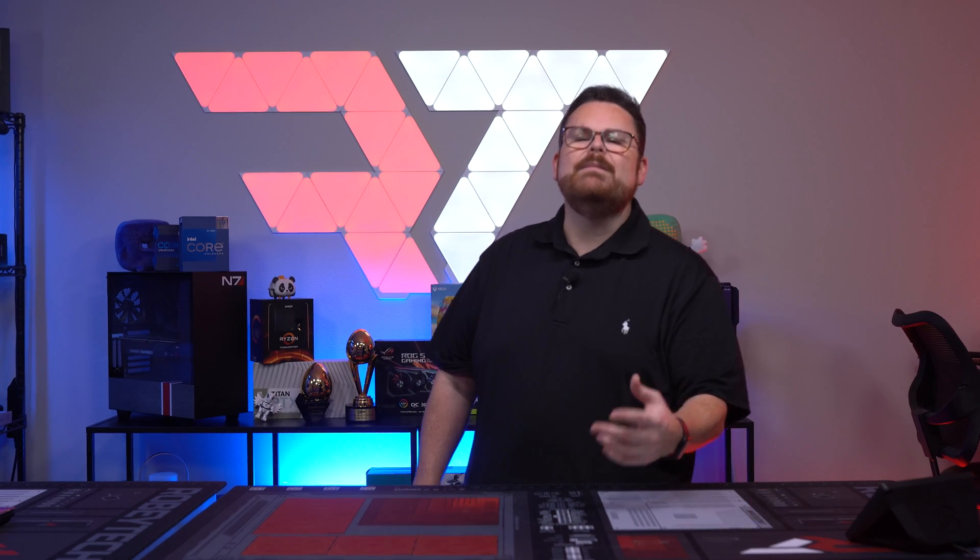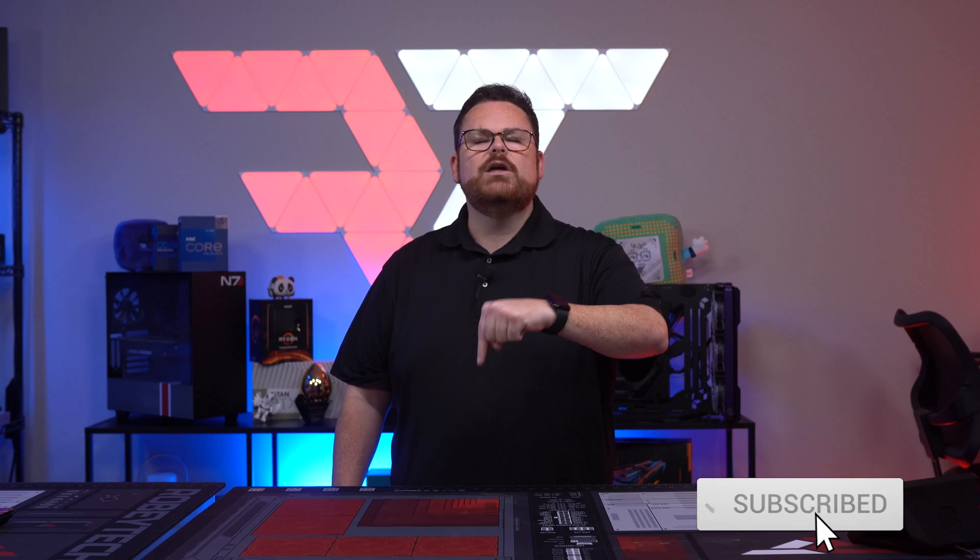Do you like this type of content or coverage and want to get more videos on this? Then make sure you like and subscribe to the channel because we are always trying to suss out these kinds of opportunities and cover new tools like this that make your PC building experience that much better. Also, stay tuned to the end of the video to see how you can walk away with some cold hard cash.